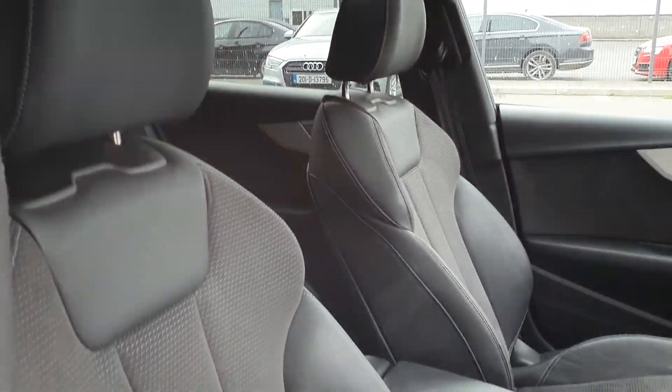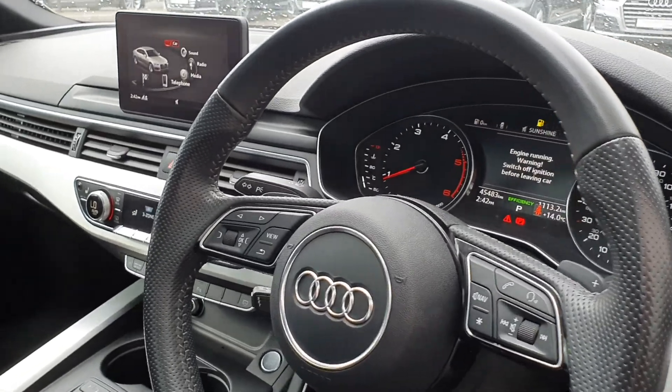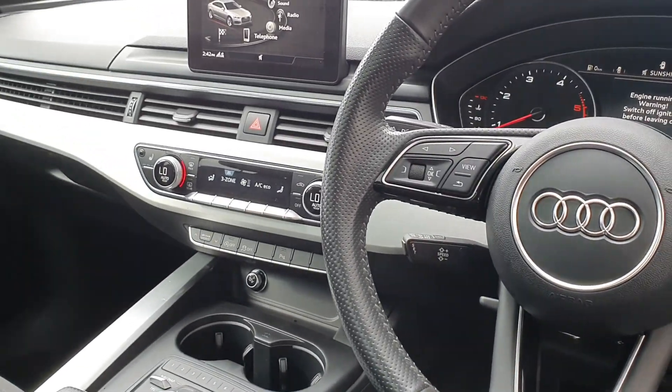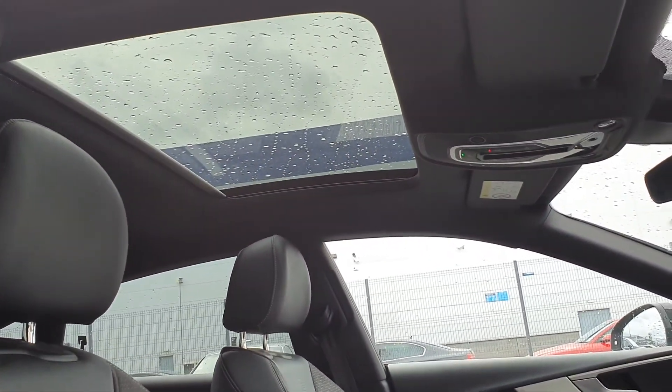On the inside we can see that it's got the stunning S line front sports seats, which are also electronically adjustable. It's got an S line steering wheel, three zone air conditioning with heated front seats, and the sunroof from the inside lets in loads of light.